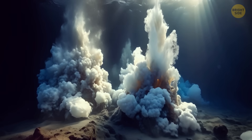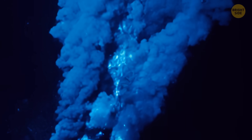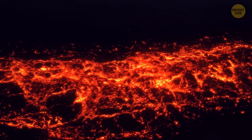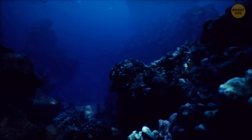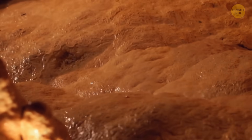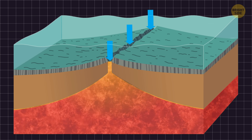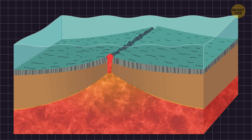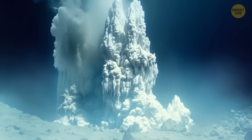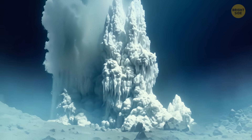These vents are actually like hot springs on the seafloor, but instead of bubbling with warm water, they release a fluid that has been superheated in the crust of our planet. When seawater seeps into these cracks and travels deep into the crust, it comes into contact with the extremely hot mantle. This heats seawater to very high temperatures, and as it moves back up towards the surface, it carries dissolved gases and minerals.